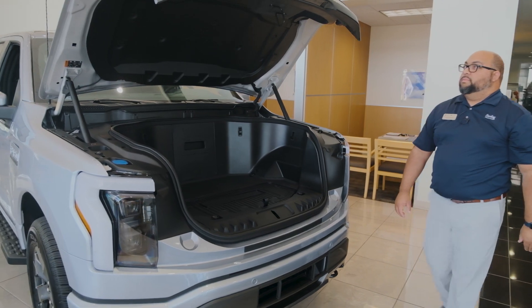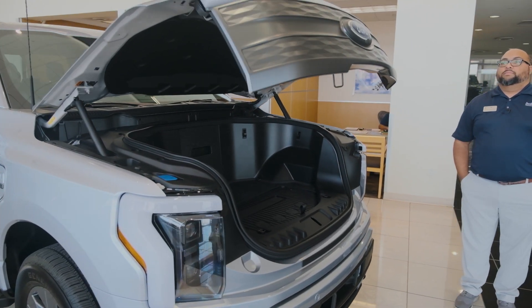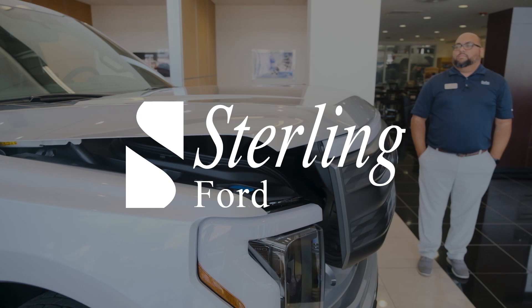If you'd like to learn more about the F-150 Lightning, go onto our website or come out to our showroom and see this model for yourself.